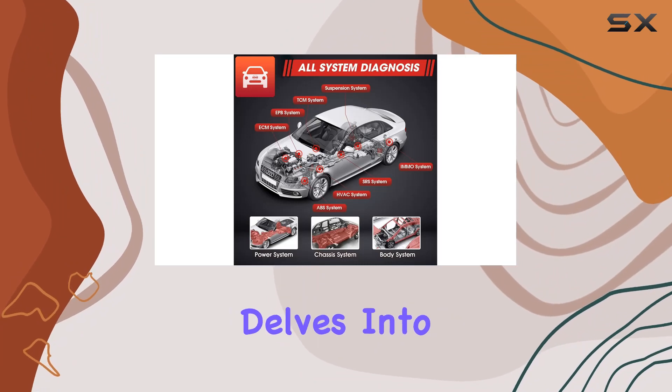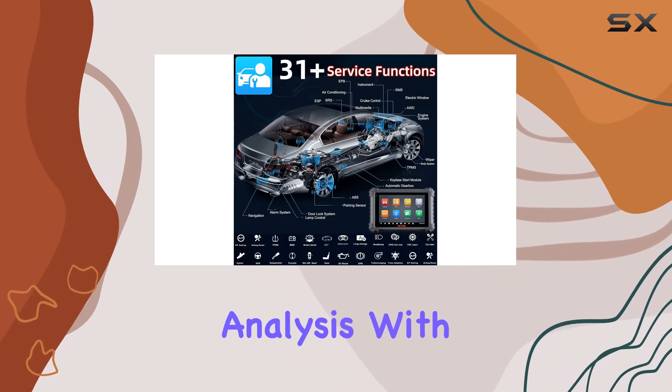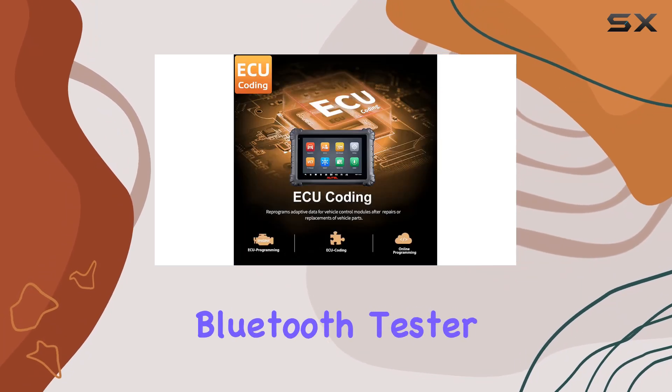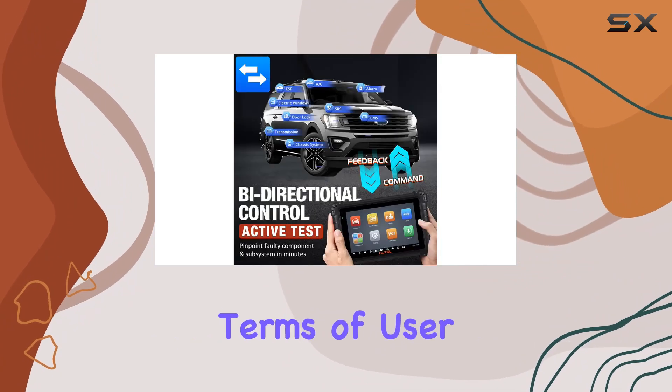It also delves into the realm of FCA access via AutoAuth account, battery and charging system analysis with the MaxiBAS BT506 Bluetooth tester, and ADAS calibration capability.